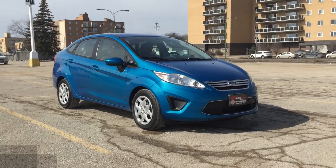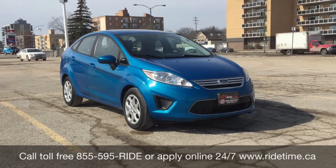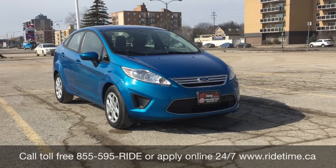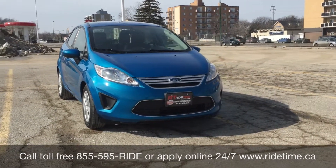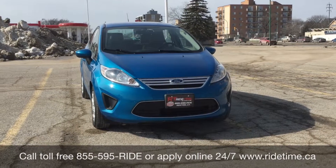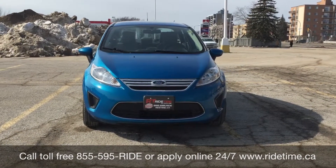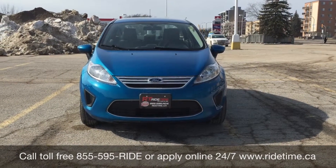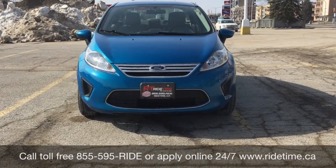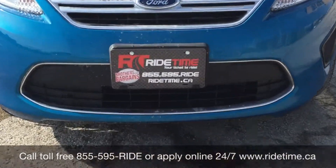This is just one of the many fantastic cars we have here at Ride Time. You can always check them out online at ridetime.ca or give us a call toll free at 1-855-595-RIDE. Come down to one of our two locations — either 715 Pavanah Highway or 87 Oak Point Highway, which is at the corner of Rugnady and Selkirk. We do offer financing as low as 0% OAC, so come check us out. Again, this has been Ride Time — where we're your ticket to ride.